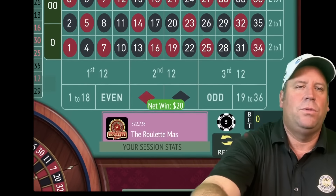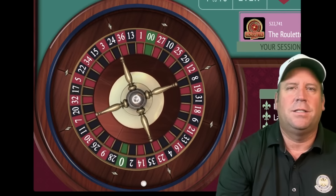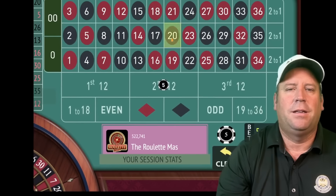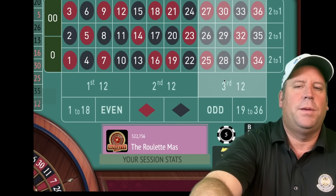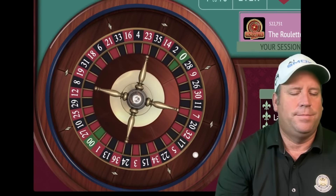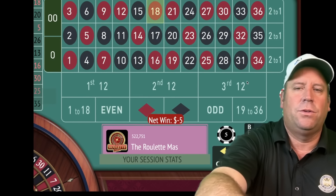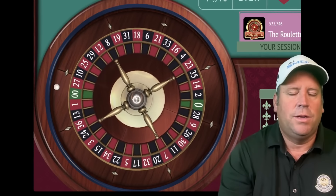We're up $260. We'll be on second 12 — the dozen that's been the longest since it's hit. That's a 20 black — another win! Fantastic. We're up $270 and we'll be on third 12 for five. That's an 18 red — definitely a loss. We'll repeat that bet on third 12 for five dollars.